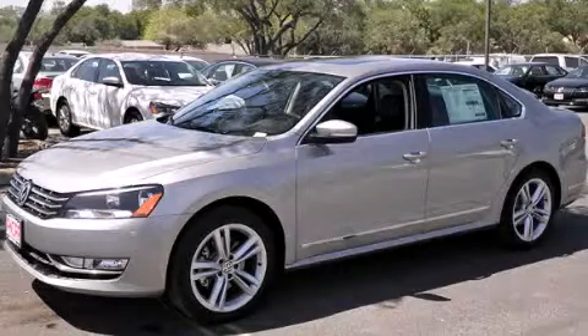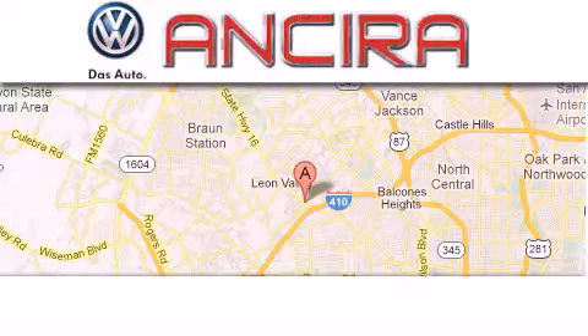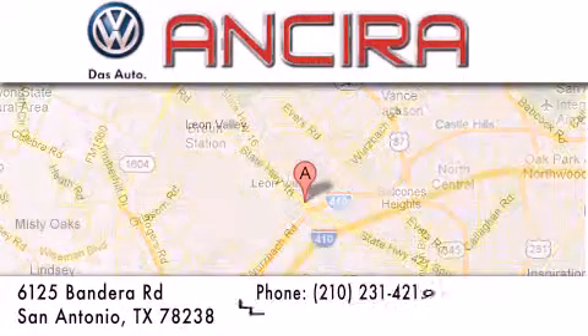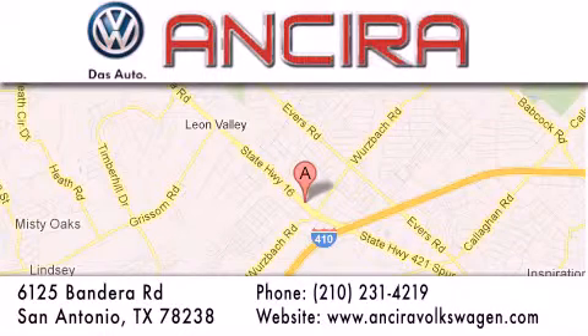Please call today to reserve this vehicle for a test drive. Ancira Volkswagen is conveniently located at 6125 Bandera Road, just outside Loop 410. Come by and experience the Ancira Volkswagen difference today. When you think of Volkswagen, think Ancira Volkswagen.